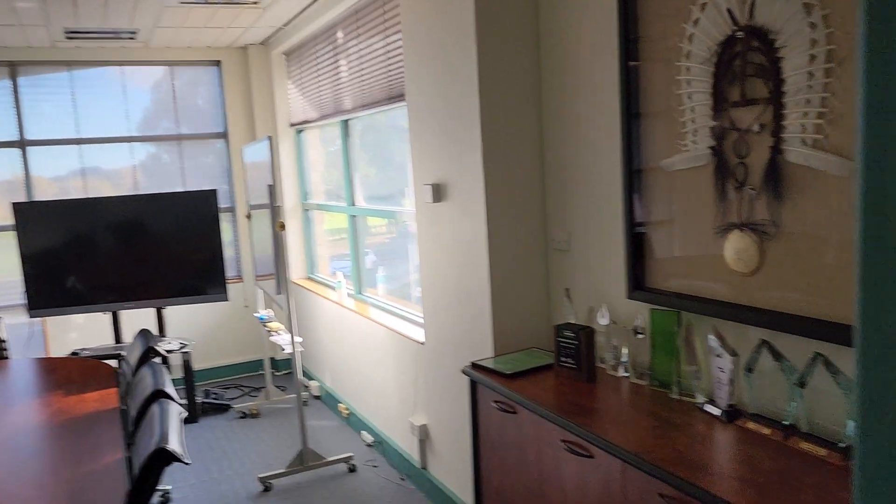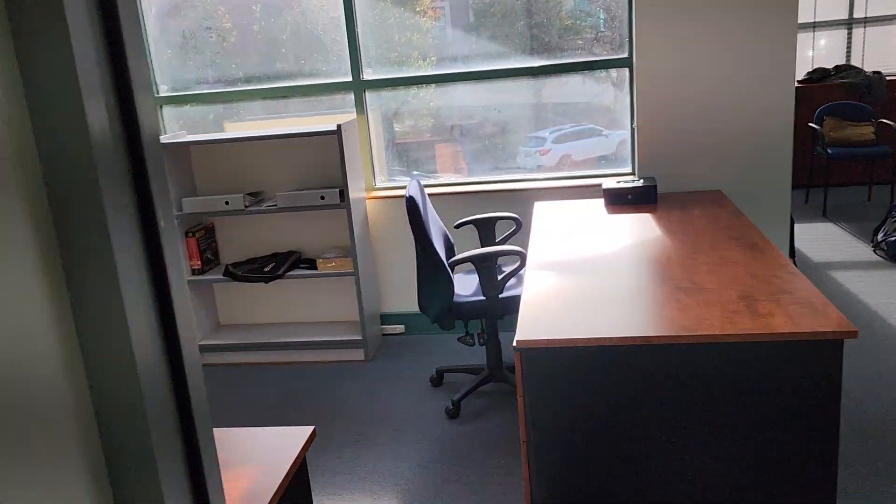I think there will be a number of kitchenettes inside. As I said, this is just one example of one of the offices, with a decent sized ceiling height.